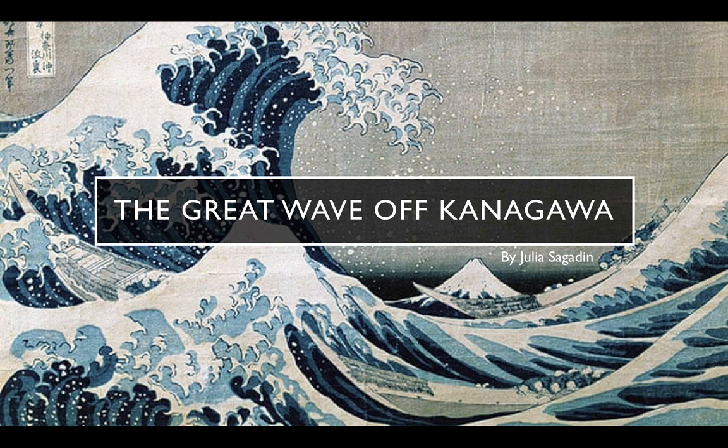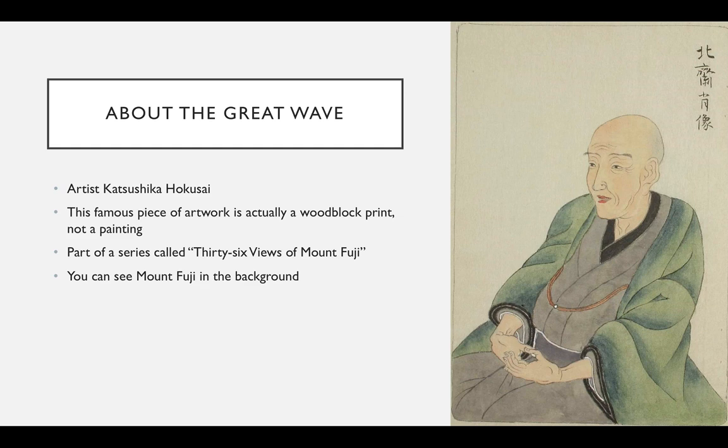For those that don't already know, this piece of artwork is called The Great Wave of Kanagawa by the Japanese artist Katsushika Hokusai. This piece has grown in popularity and many people assume it is a painting, when in fact it is actually a woodblock print.